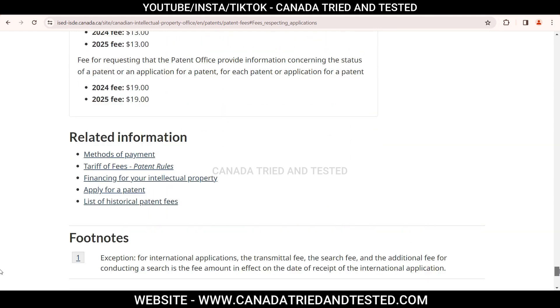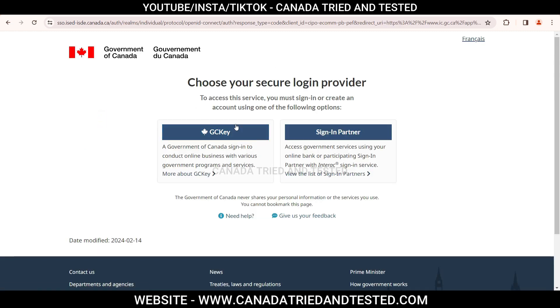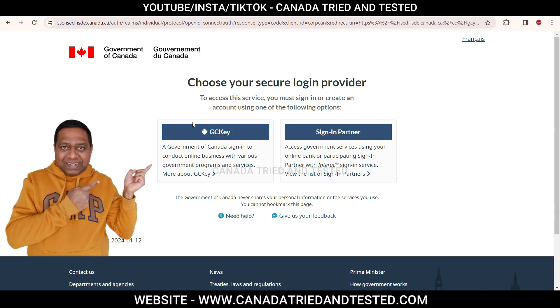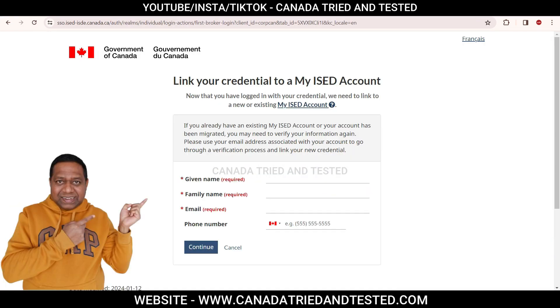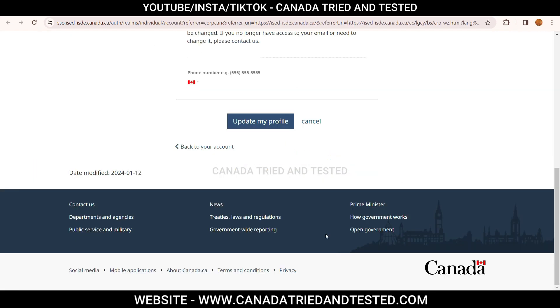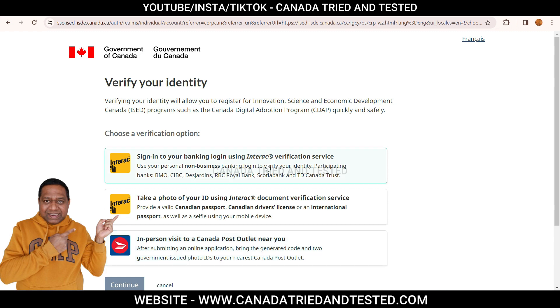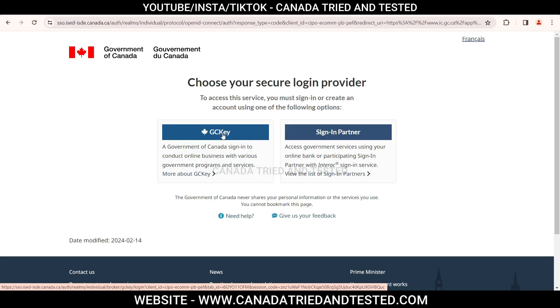Coming to the creation of the patent application: once you click 'Create Your Patent Application' — again, the link will be in the description — you come to this page where you can log in if you already have a GCKey or you're a sign-in partner. In my case, I already have a GCKey. So I will log in with that. In case you have not created a GCKey, then watch the separate video where I've shown how to create your GCKey and it will take you through the entire process. For the purpose of this video I'll skip that, otherwise it's going to be too long.